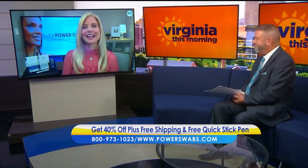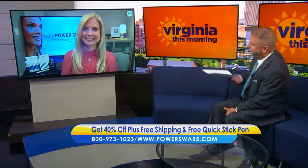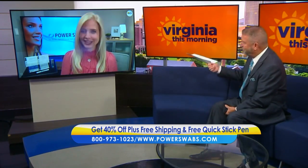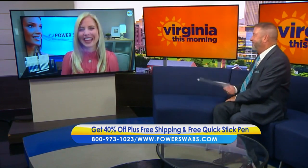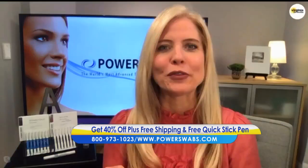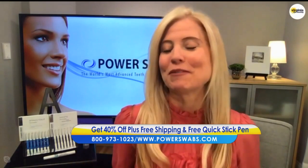Hey Annette, good to see you again. Good to see you — thank you so much for having me. We are visiting virtually this morning and I just wanted to ask how your little dog is doing, because I miss her when you come in. I'm glad you brought the dog up because our products have zero animal cruelty, so that's why I love that you even brought her up.